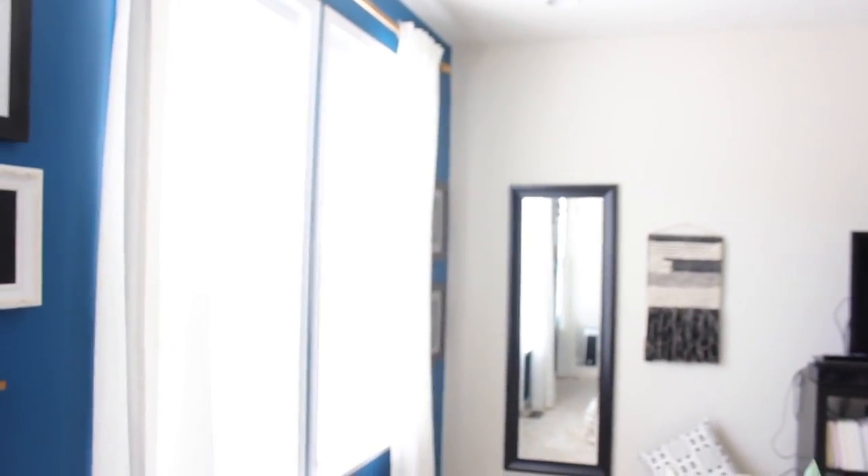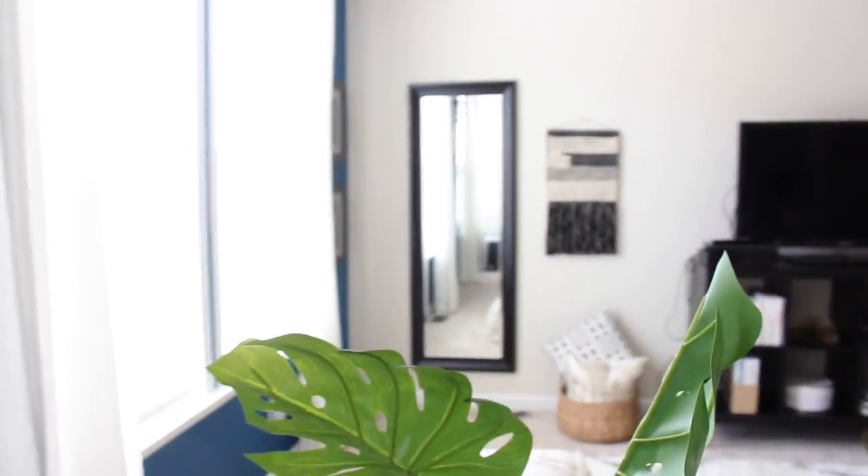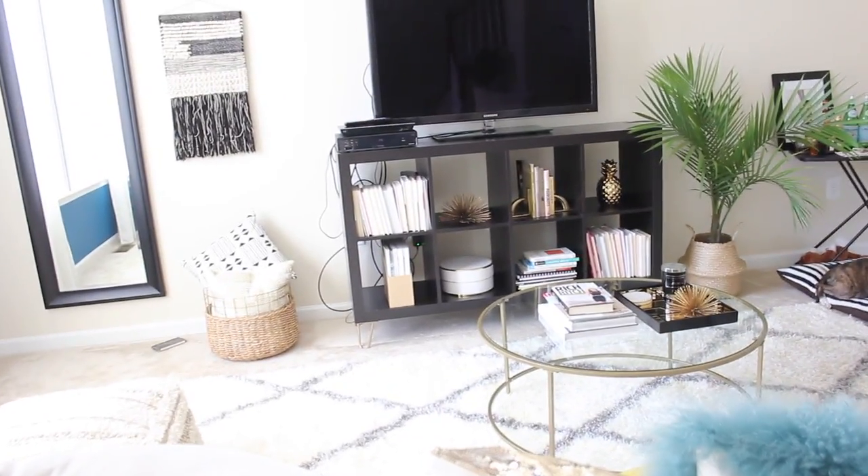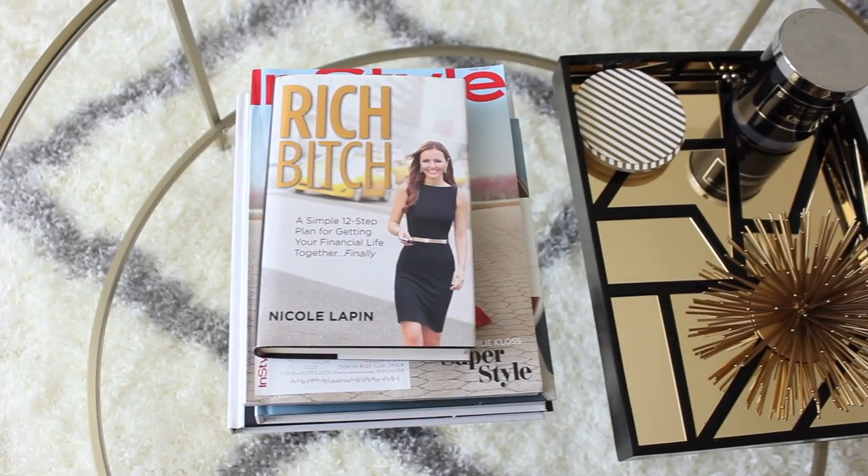These curtain rods — you guys have seen these in a haul that I did. I got them from West Elm and I am obsessed with these curtain rods — they will be in my entire home eventually. The curtains are just from Ikea.